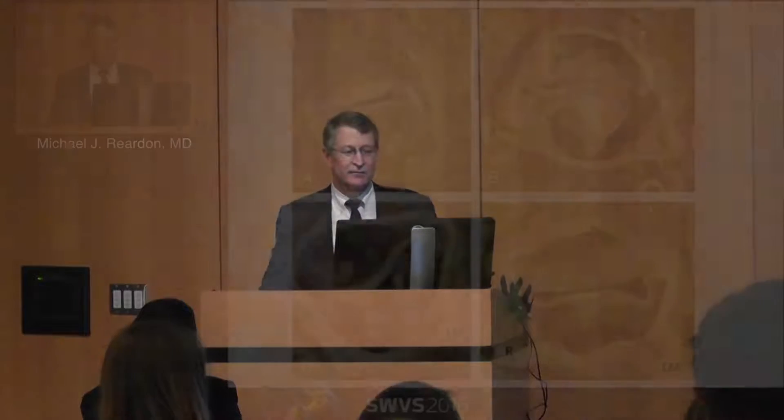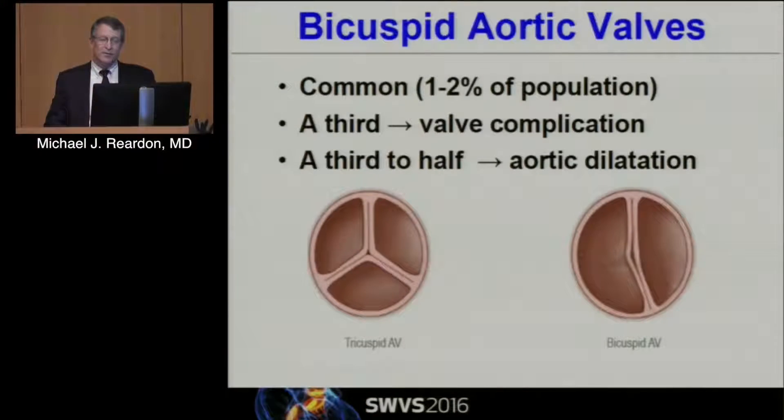Thank you, Michael, and it's a pleasure to be here today. My conflicts of interest really have nothing to do with bicuspid valves since they're excluded from all the TAVR trials. Bicuspid valves come in a variety of shapes and forms, but they're very common — 1% to 2% of the population, the most common congenital anomaly we see.